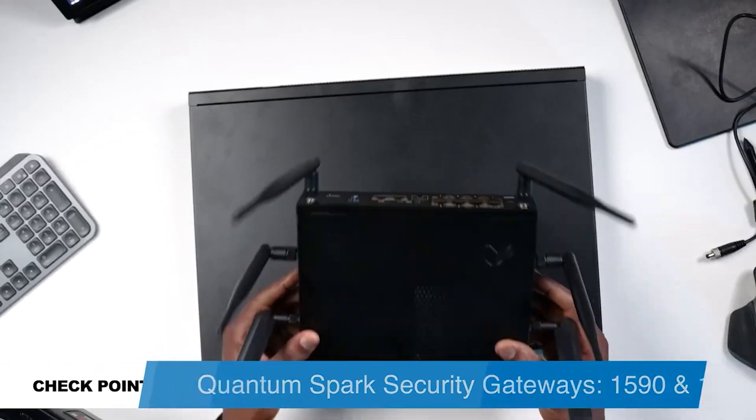Hey, what's up guys, this is Guy here. Today I have two devices from Check Point: the Quantum Spark 1590 and the Quantum Spark 1600. These are two security gateways from Check Point. Thank you Check Point for sending me these devices.